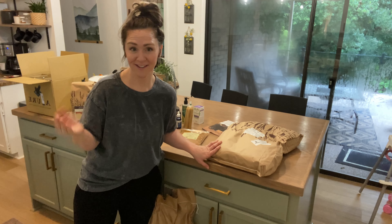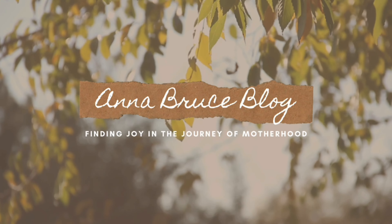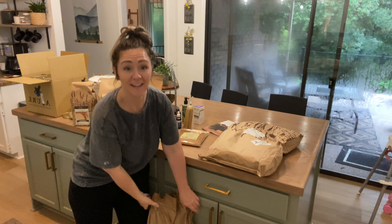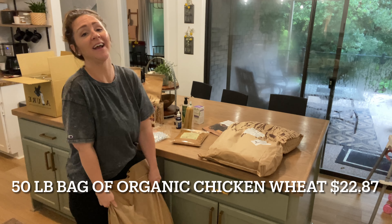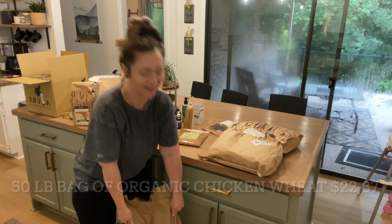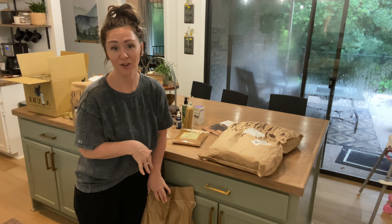Hey friends, welcome back to my channel! It was a yucky rainy day but we made it out to grab our Azure Standard order. I got a pretty big haul this month so I wanted to show you guys everything that I got, and I'm also going to update you on how I'm liking some of the things that I've gotten in previous months. So let's get started.